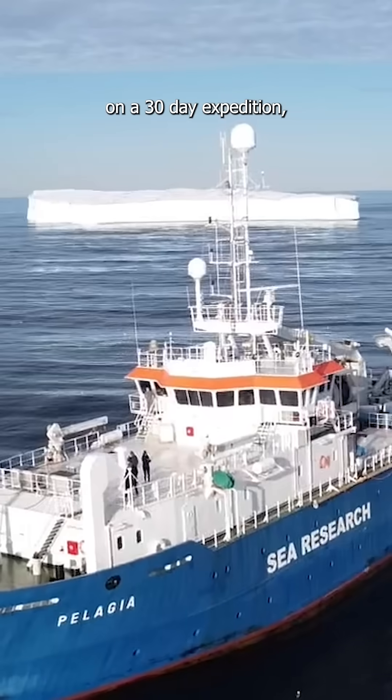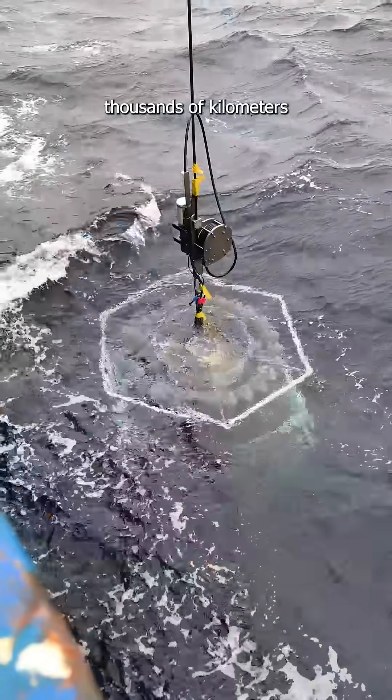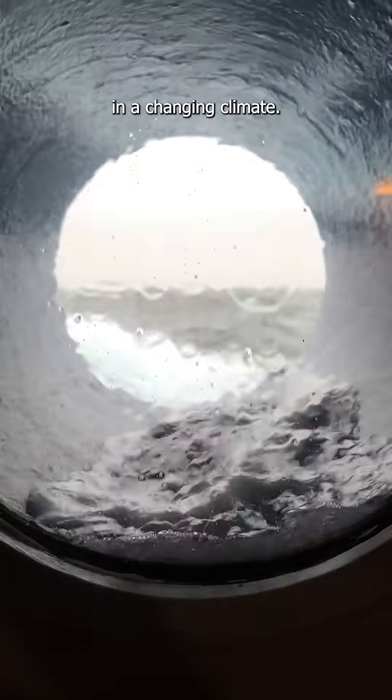Right now I'm in the middle of the Greenland Sea on a 30-day expedition with an incredible team of scientists, studying a mystery buried thousands of kilometers below the surface — one that could reshape what we know about the deep sea and the role of our oceans in a changing climate.